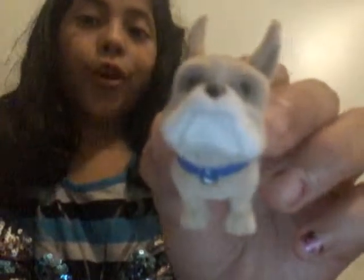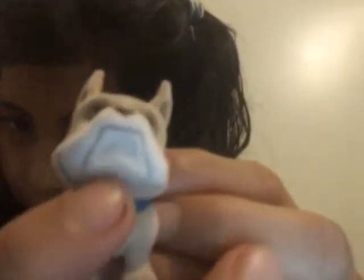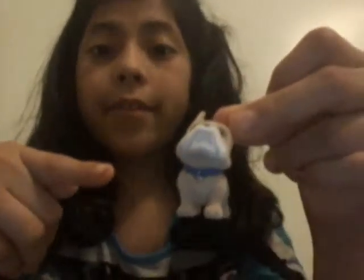Our next dog — this one looks so angry. His name is Windstar, and I love his little chin chain — it's blue. You better watch out because he might bite ya! But he's so cute and so soft.